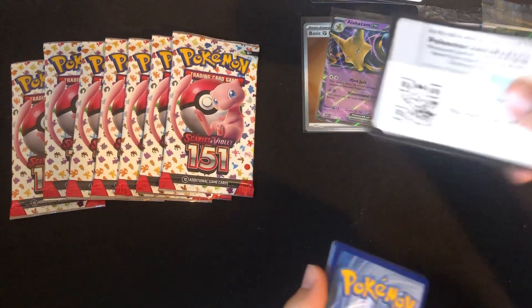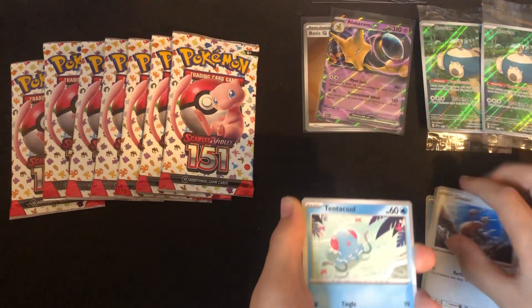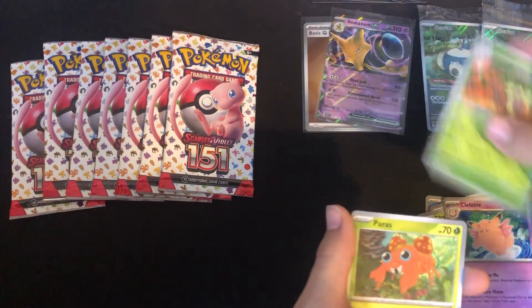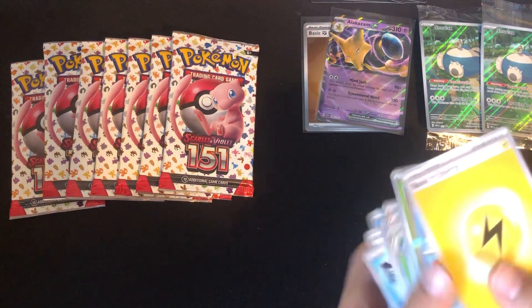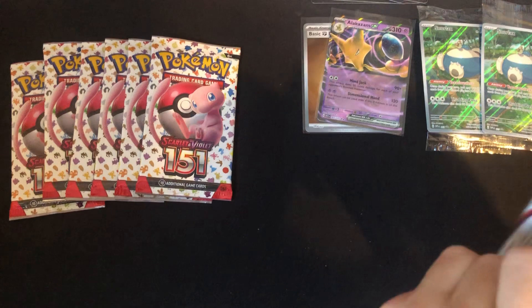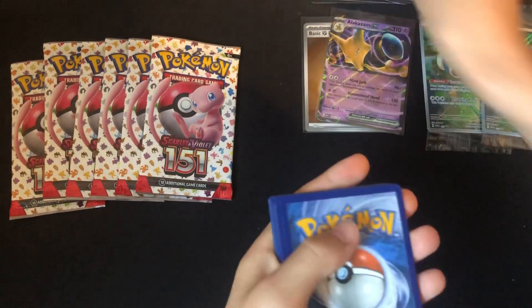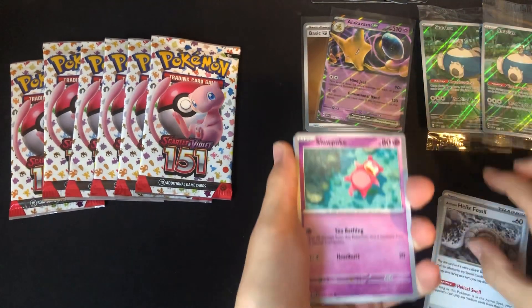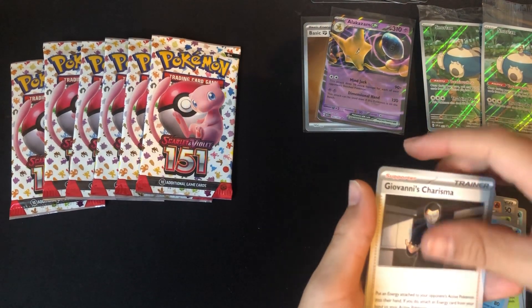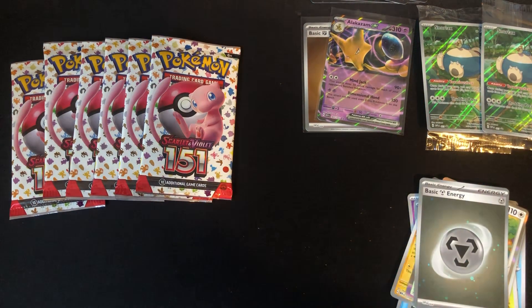From what I've been hearing, the pull rate isn't as good as from something like Obsidian Flames, but that will make the cards more valuable, so that's good. Seal, Dojo, Tentacool, Rattata, Kabuto, Gloom, Clefable, Exeggutor, Paras, Articuno, and Energy. Okay, next pack.